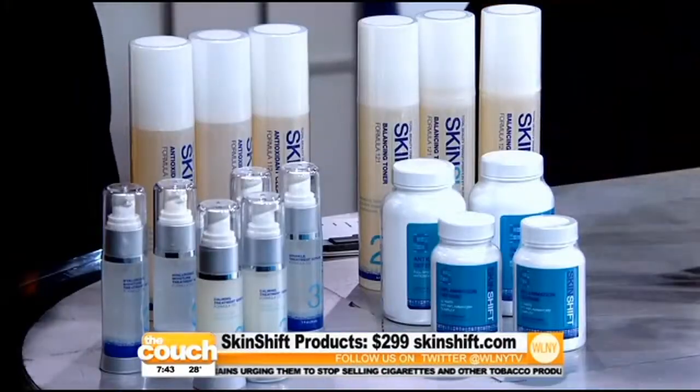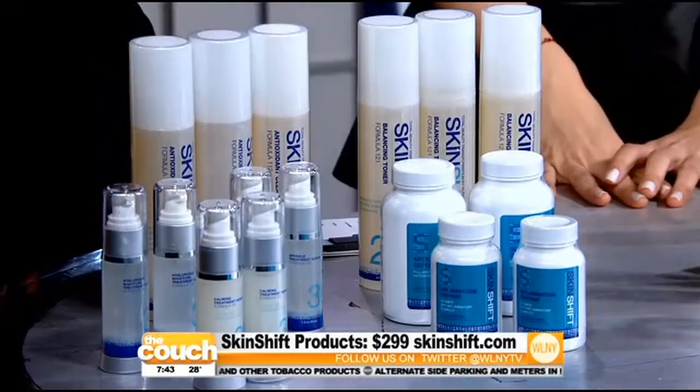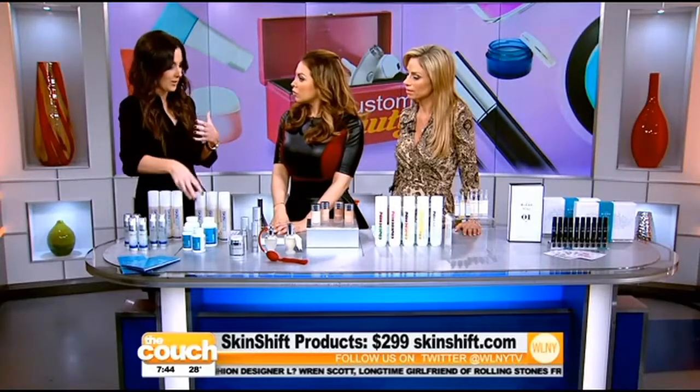That is genius — it's a whole new level of customizing. They also have supplements that go along with it. With SkinShift you have skincare including cleansers, toners, and serums, all containing very active ingredients, plus supplements for the skin to help with collagen formation and glycation — working from the inside out.